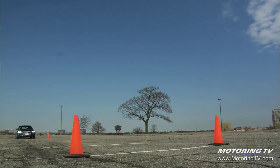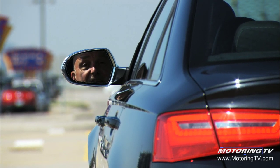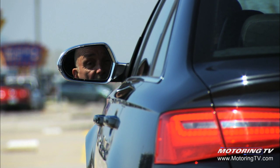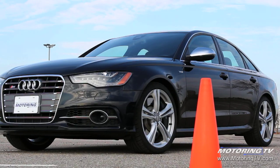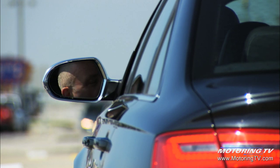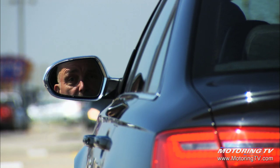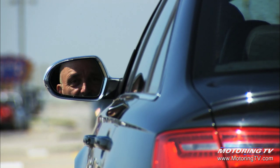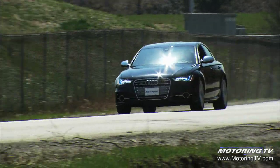The horsepower peaks just 300 RPM after the torque and keeps pulling all the way through to 6,400 RPM. This Audi S6 really is a very capable car — it is a full-on sports sedan and a high-end luxury sedan at the same time. It pampers its riders, yet when you drop the hammer, it's got the power, the handling, and the grip. It's just tenacious.